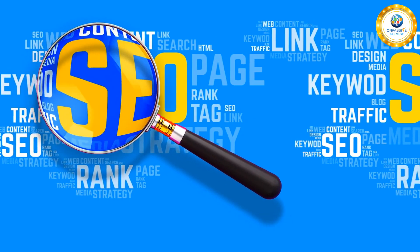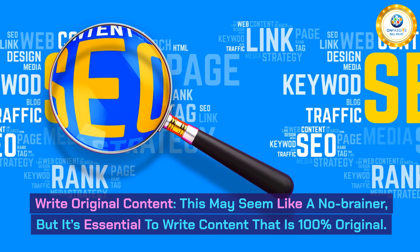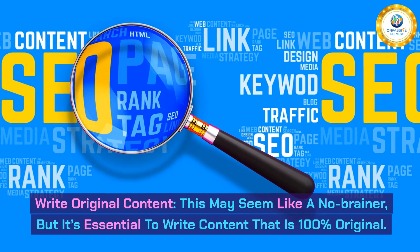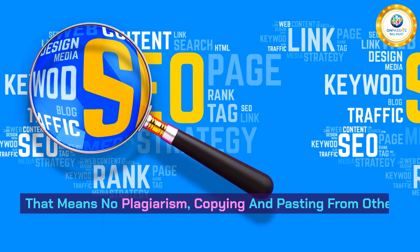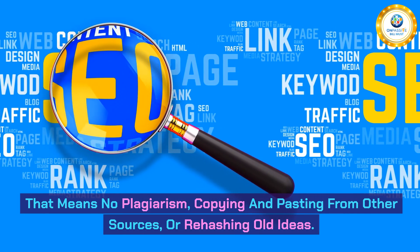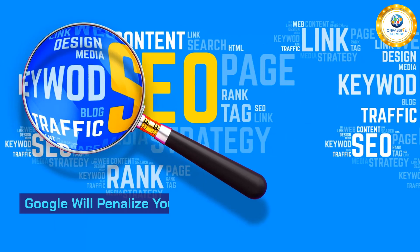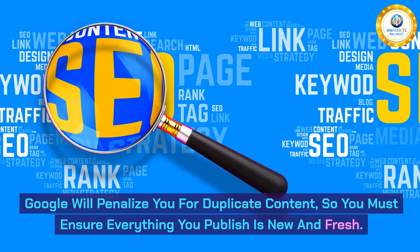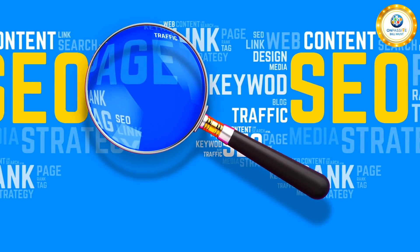First, write original content. It's essential to write content that is 100% original — that means no plagiarism, copying and pasting from other sources, or rehashing old ideas. Google will penalize you for duplicate content, so you must ensure everything you publish is new and fresh.